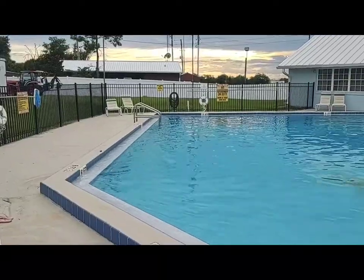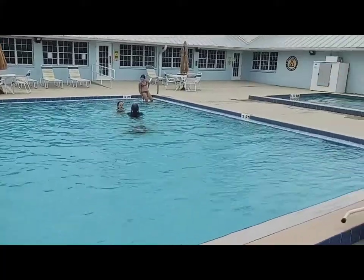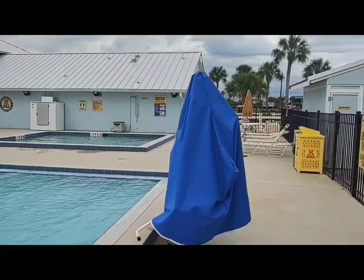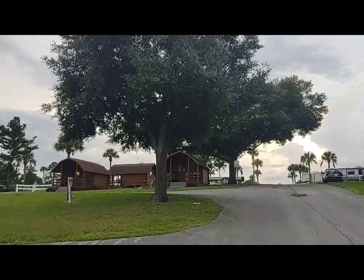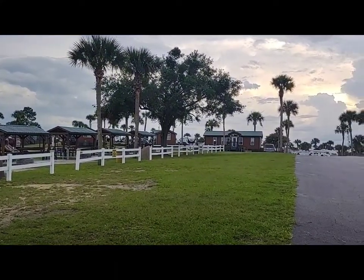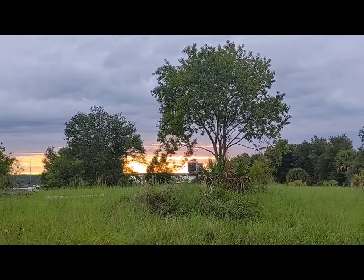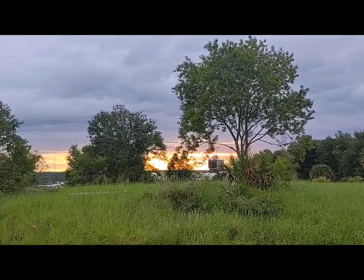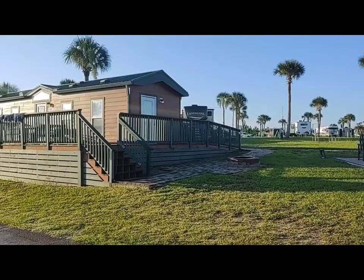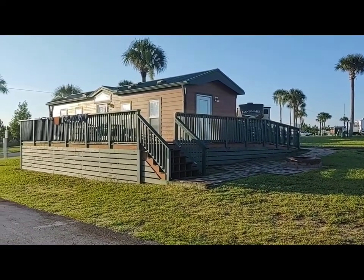I'm amazed at just how nice this pool area is. We just had the pool all to ourselves, and look at this amazing sunset too. This one has a wheelchair ramp and a really big deck — look at that.